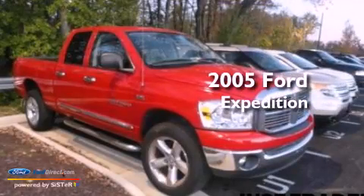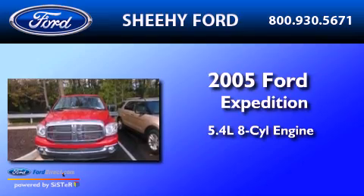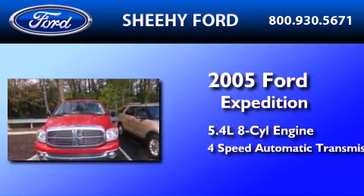This is a 2005 Ford Expedition. It features a 5.4-liter eight-cylinder engine and a four-speed automatic transmission.